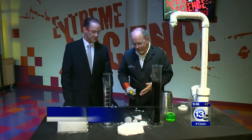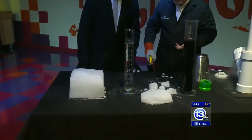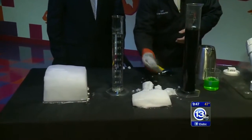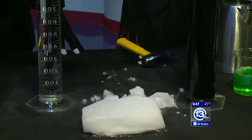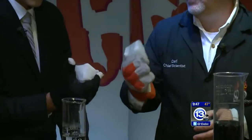Well, you know Halloween is coming up, so we've got dry ice. Dry ice is just solid carbon dioxide. They call it dry ice because it changes directly from a solid into a gas — it sublimates. It never gets wet. It's 109 degrees below zero, so you do want to wear gloves.